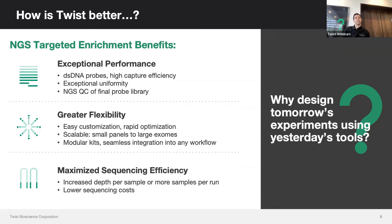Our panels result in very uniform capture — the idea that all of your targets are getting the same amount of coverage across the entire panel. You're not getting over- or under-sequenced targets, which makes for a much more efficient capture.